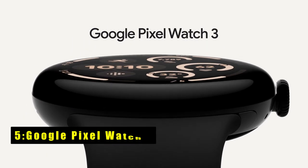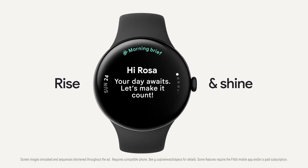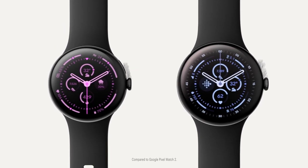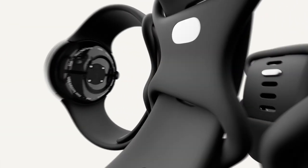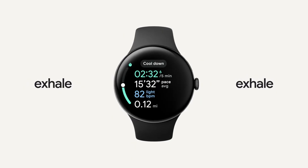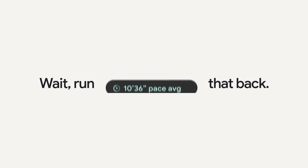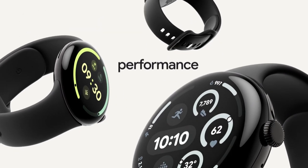At number 5 is the Google Pixel Watch 3. It is a game-changer for fitness enthusiasts. Its advanced running features, including custom workouts and real-time guidance, make it an indispensable tool for athletes. The larger, brighter screen enhances visibility for stats and notifications. Coupled with Fitbit integration, the watch offers personalized workout recommendations and in-depth health metrics like cardio load and readiness. This device is more than a smartwatch — it's a personal fitness coach on your wrist, perfectly complementing your Pixel 9 Pro XL.